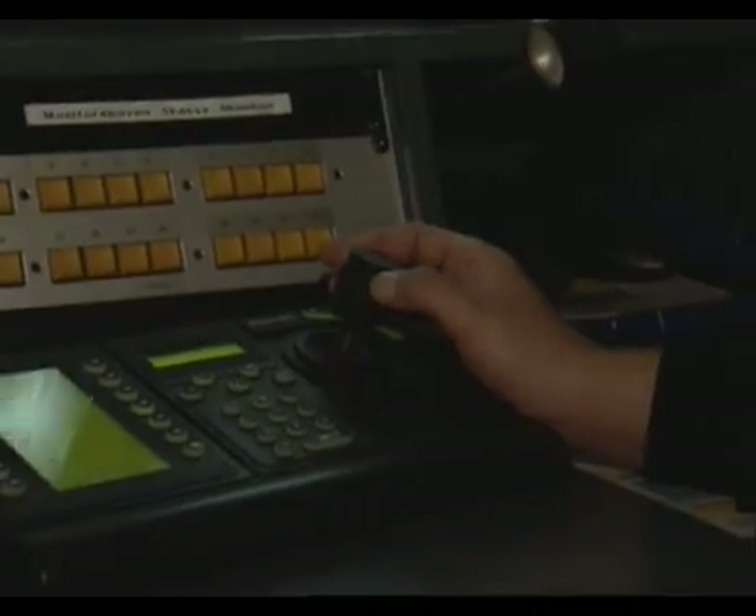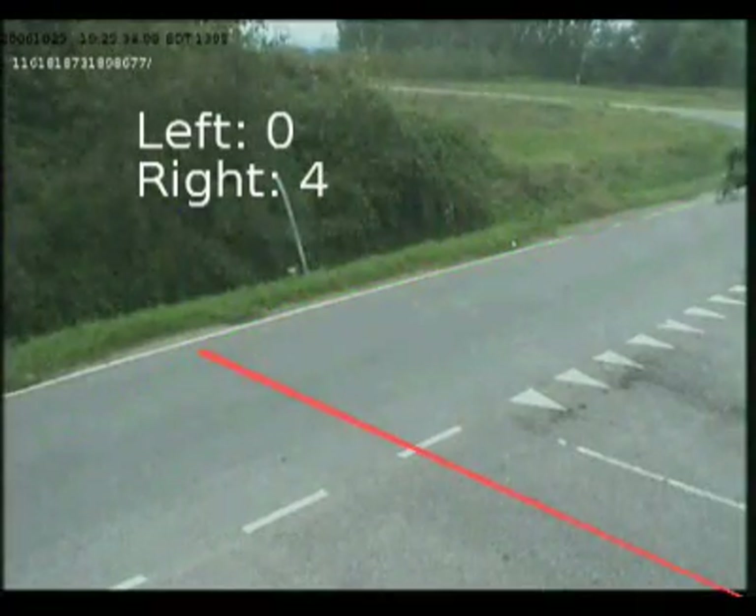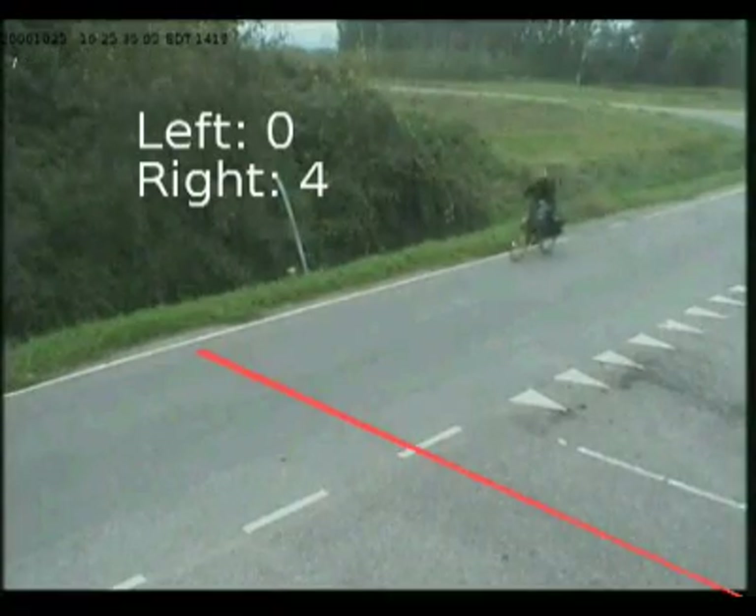The same goes for your surveillance staff. By combining live detection with video intelligence, Observation offers a solution.